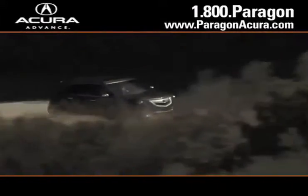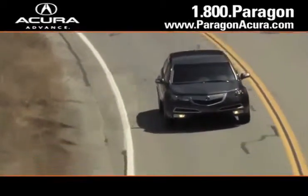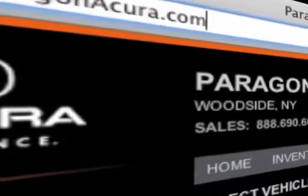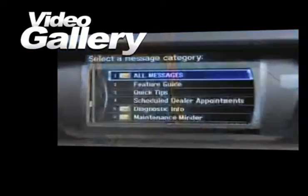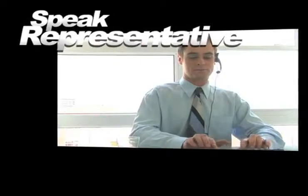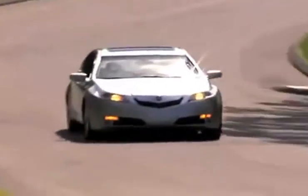there's no better place to buy your next new or certified pre-owned Acura than Paragon Acura. Visit our interactive website at www.paragonacura.com where you can browse our video gallery, receive top dollar for your trade-in, and speak to an online representative to answer your questions now.